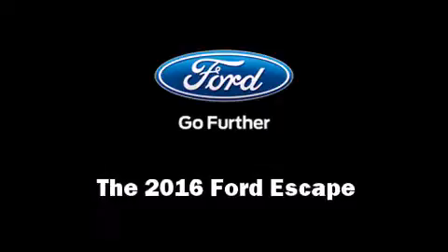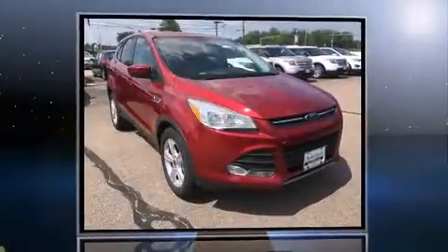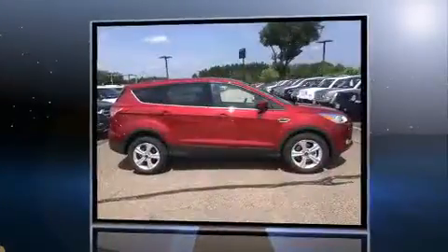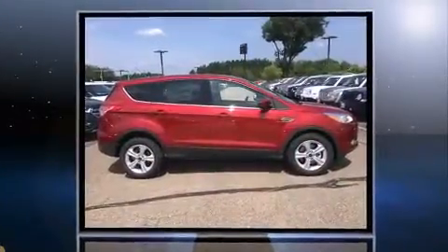The 2016 Ford Escape features an automatic transmission, four-wheel drive, and a two-liter four-cylinder engine. A turbocharger is also included as an economical means of increasing performance.